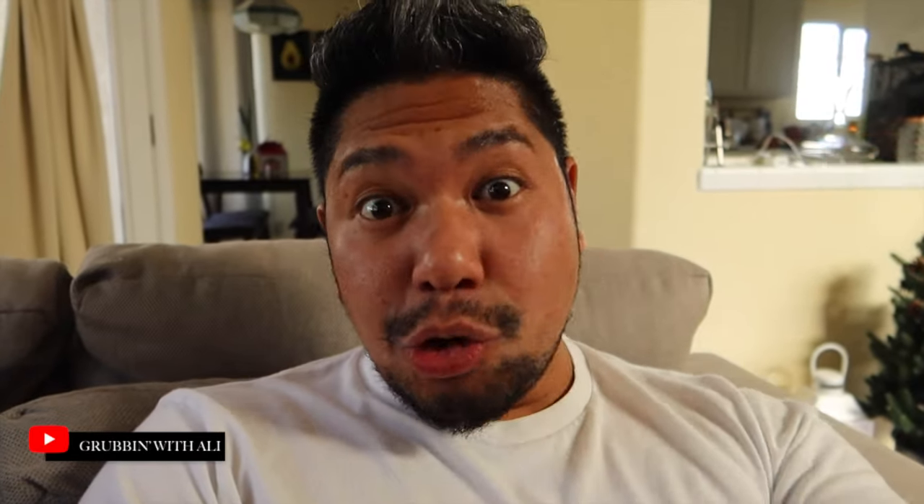Please subscribe to my channel, Grubbin' with Allie, drop a like, drop a comment down below, let me know what you guys think, and let's get straight to it.